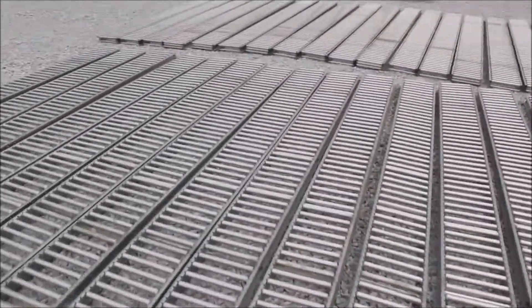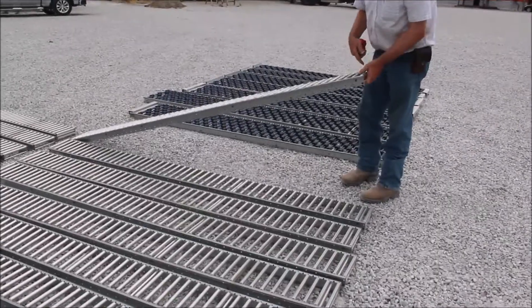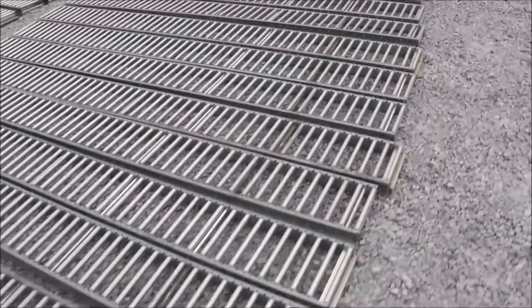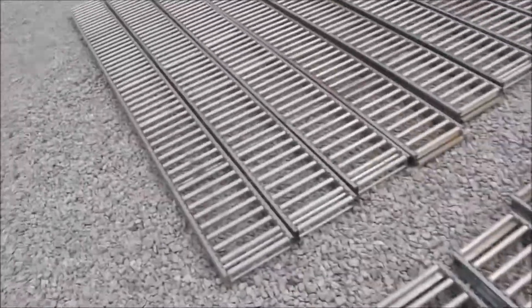These are old roller conveyors now. These here are a little wider than these. I don't know if they've ever been used — I think they've probably been used. You're all in for one money. Stay here.